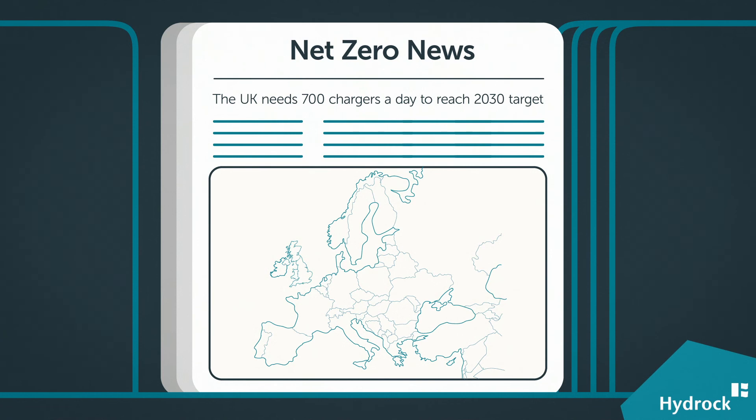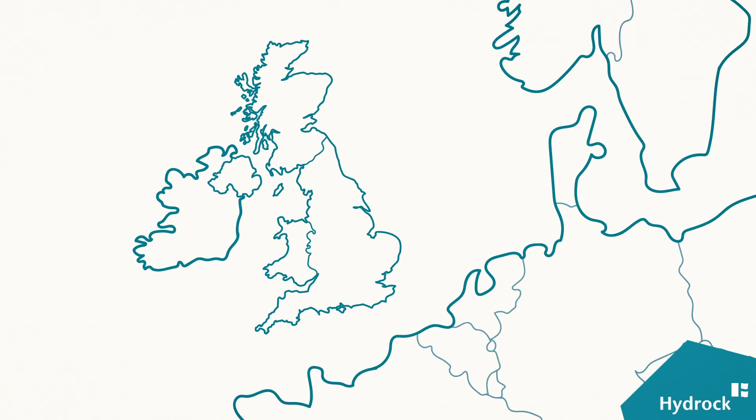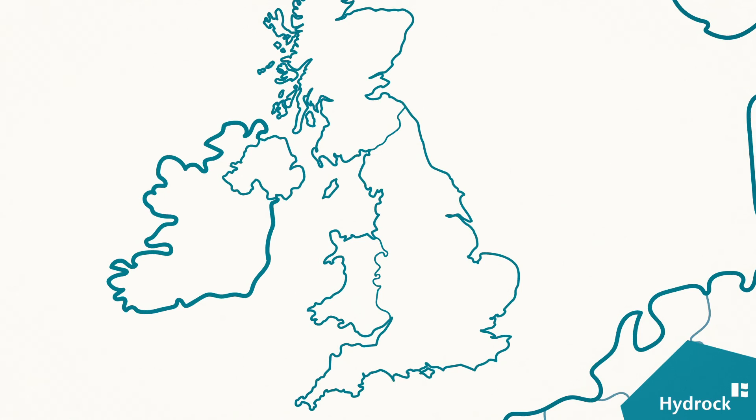Strat EV models the demand for EV charging infrastructure, meaning developers, investors, local authorities, and even charge point operators can step away from blind prediction techniques and instead take a data-led approach to their investment.